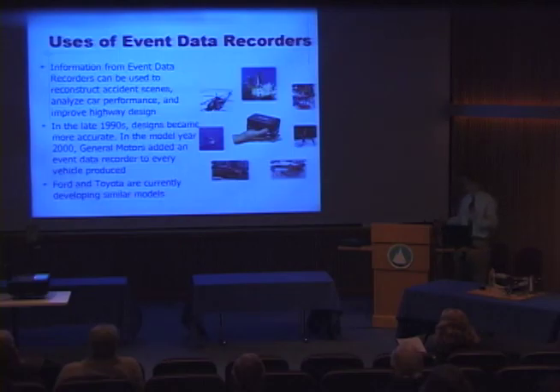These have applicability in many fields. This information is primarily used to reconstruct accident scenes by law enforcement personnel and by insurance agencies. But it can also be used to analyze the performance of a car or improve highway design. Data from these machines can be used, for example, to determine how much a curve should be banked or the strategic placement of guardrails and signs.